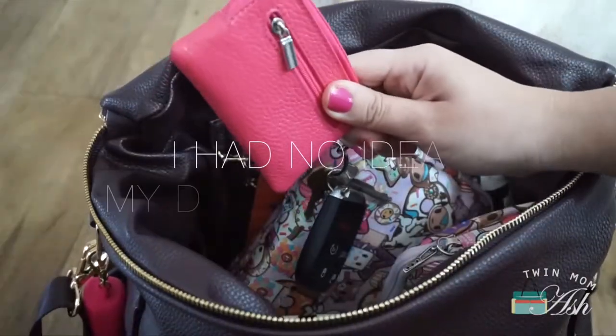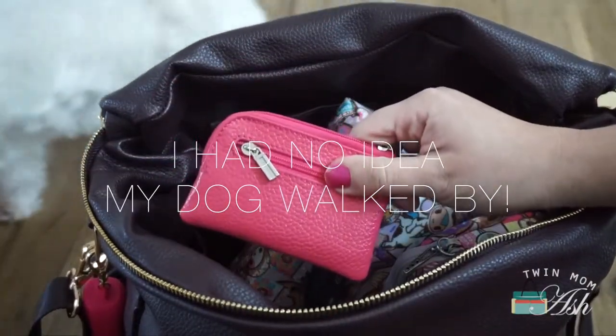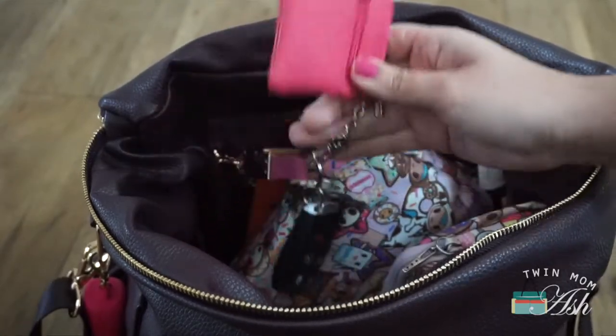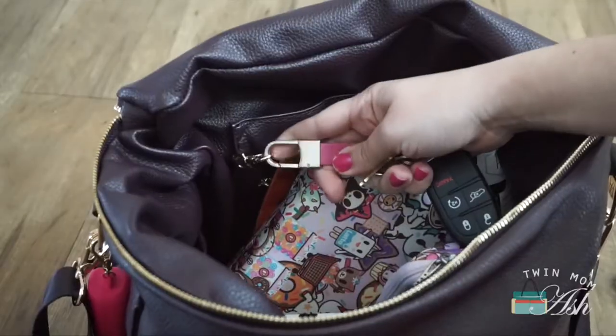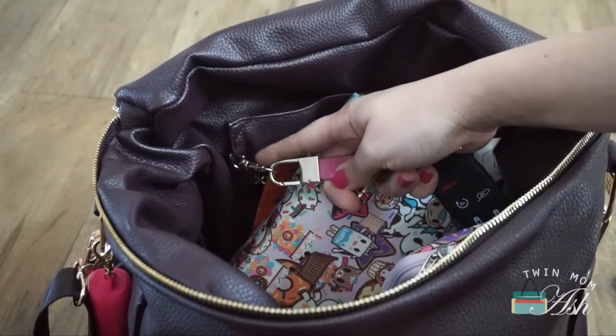In this side pocket, I have what I'm using as my wallet and this is an NCO coin purse. I have it attached to my keys, which are also an NCO item, and this is attached to the fob that comes in here.